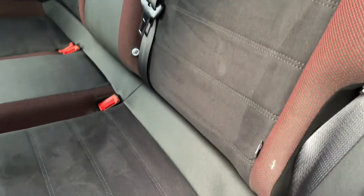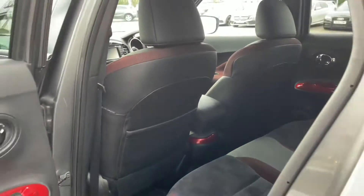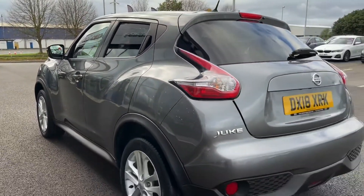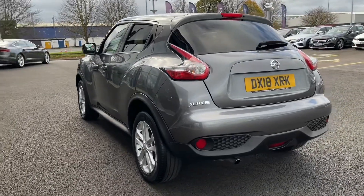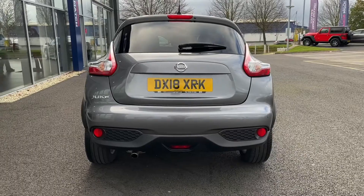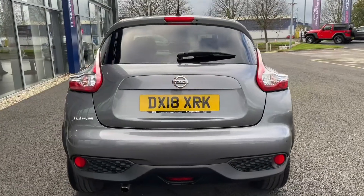You can also see you've got your two outer rear seat ISOFIX mounting points, so if you do have any kids you can strap the car seats in nice and safely. Moving around to the rear, you can see the lovely styling on the lights at the back and the Juke logo to the left.